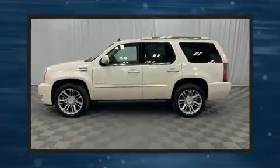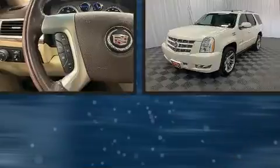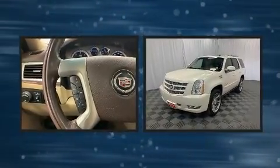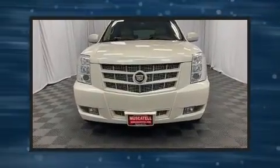Take command of the road in the 2014 Cadillac Escalade. Under the hood you'll find an eight cylinder engine with more than 400 horsepower, and load leveling rear suspension maintains a comfortable ride.